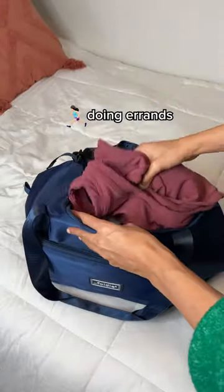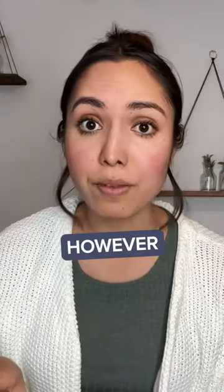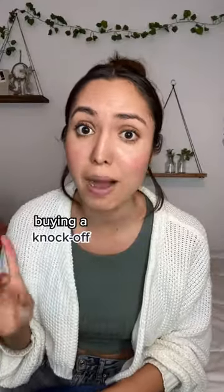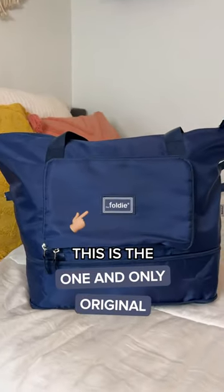And every time I'm out shopping and doing errands, working out, I get compliments on my Foldy. However, I got suckered the first time buying a knockoff that ran the same video as Foldy. This is the one and only original.